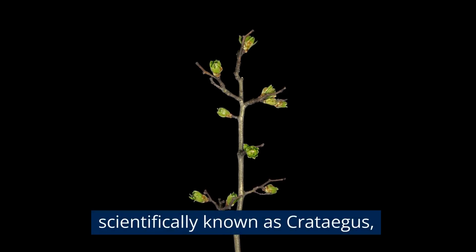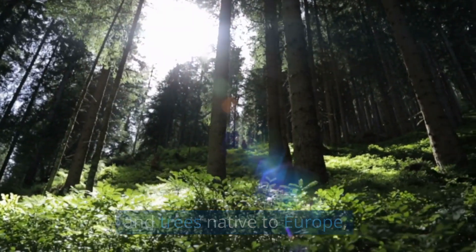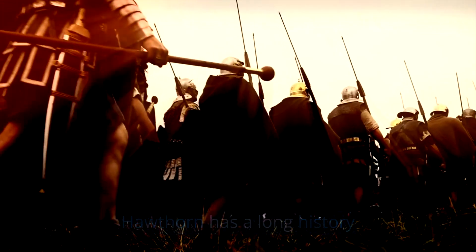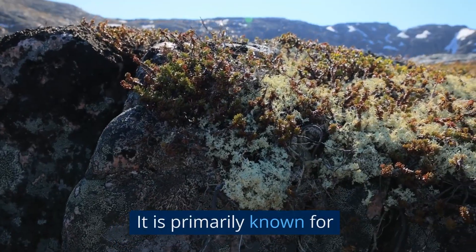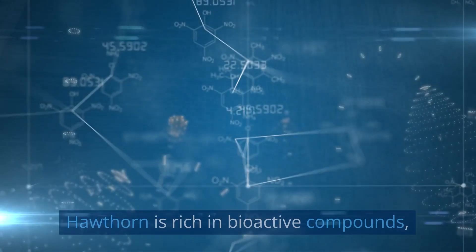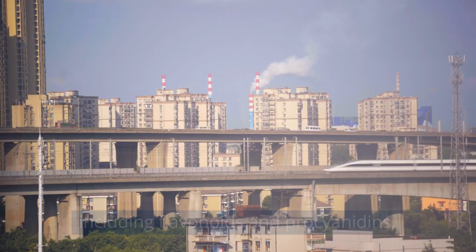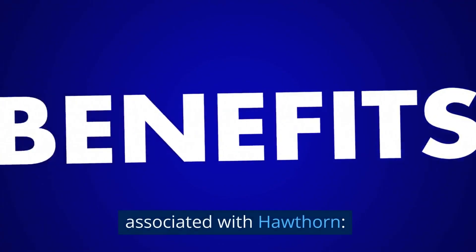Hawthorn, scientifically known as Crataegus, is a genus of flowering shrubs and trees native to Europe, North America, and Asia. Hawthorn has a long history of medicinal use, dating back centuries. It is primarily known for its berries, leaves, and flowers, which are used in herbal preparations. Hawthorn is rich in bioactive compounds, including flavonoids and prosiandins, which contribute to its therapeutic properties. Here are 30 of the top medical benefits associated with Hawthorn.